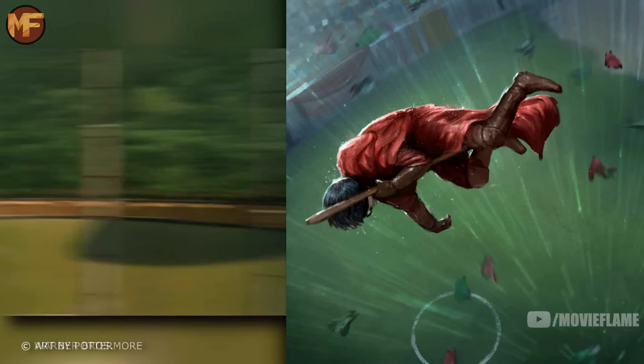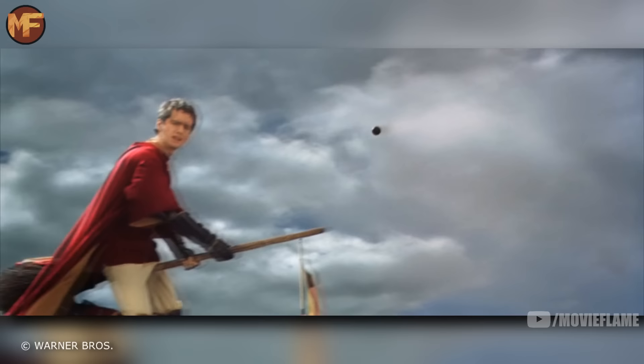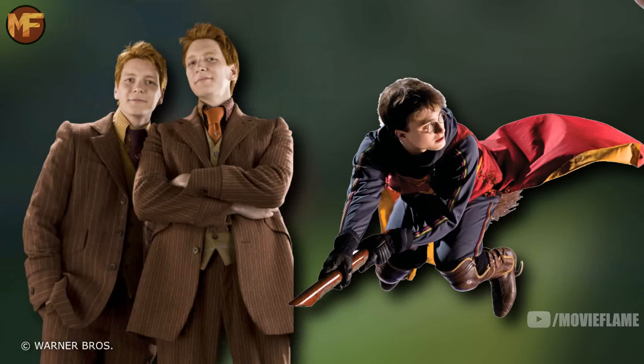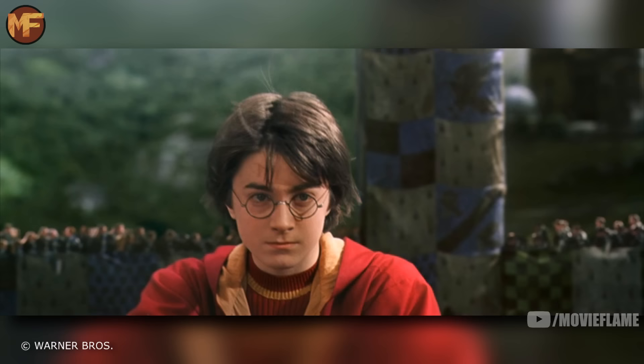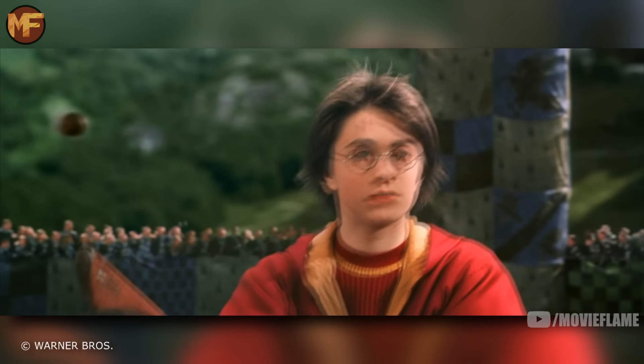The Quidditch match has many differences. Before the match, Oliver Wood told Harry to 'get the snitch or die trying' — not seen in the movie since we come in halfway through the game. It was pouring rain in the book but a bright sunny day in the movie. Lucius Malfoy was not at the match in the book. Wood was not knocked out of the sky like in the film. Fred and George tried to protect Harry from the rogue Bludger, but after falling 60 to nothing they called a time-out. Harry told the twins to leave him, and though they argued they agreed.